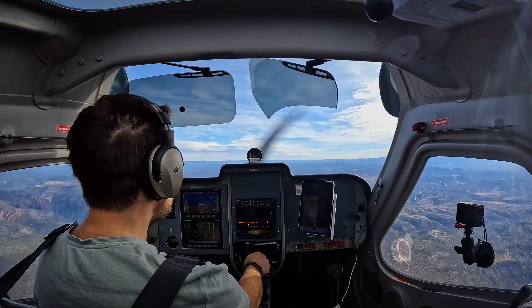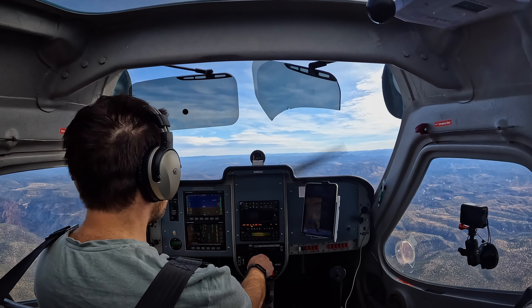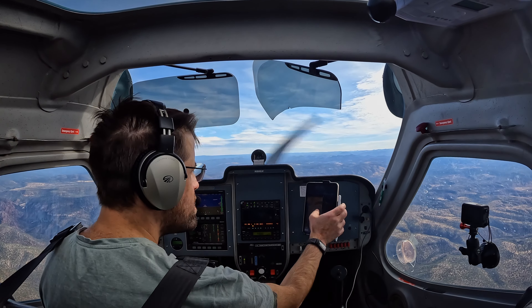Payson traffic, November 88 Golf X-ray, 10 miles to the west at 7,500 feet, inbound to land on runway 24, Payson.